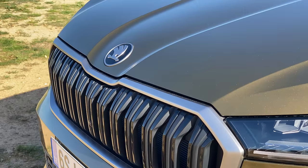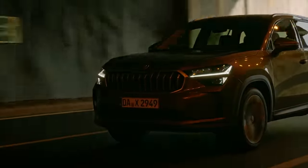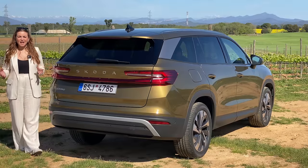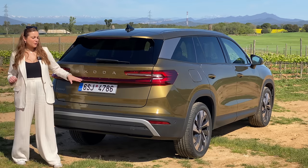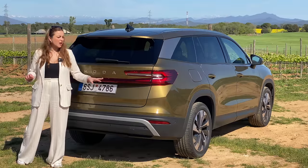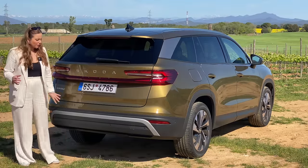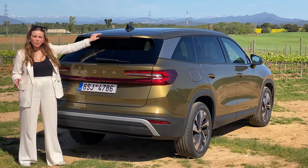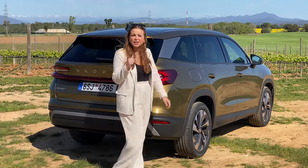Around the front you've got a new grille design. You can actually specify this car to have a light-up grille, but maybe that's taking things too far. Skoda have opted for a more simplistic design around the back — you've got lights connected by a bar, although as far as I'm aware this isn't a light bar, only the edges light up. It's quite simple: a nice robust bumper, a rear wiper and a nice little spoiler — but pretty much when it comes to design at the rear of this car, that's about it.